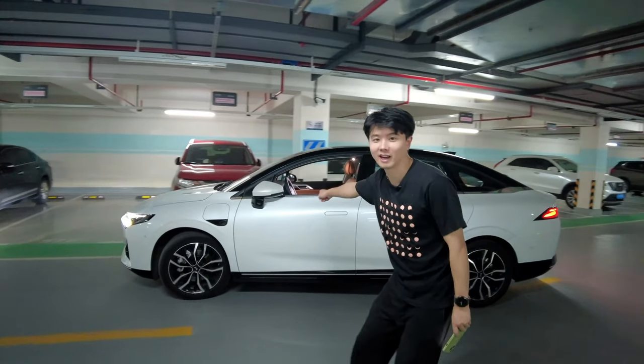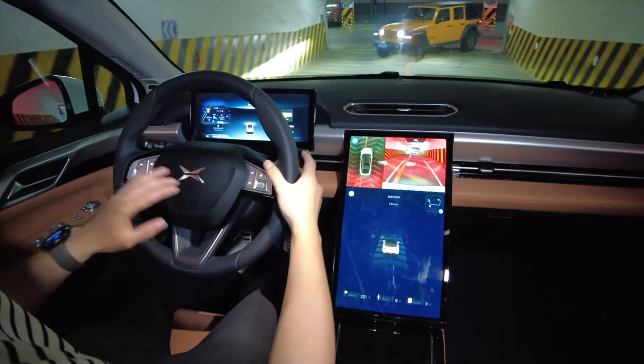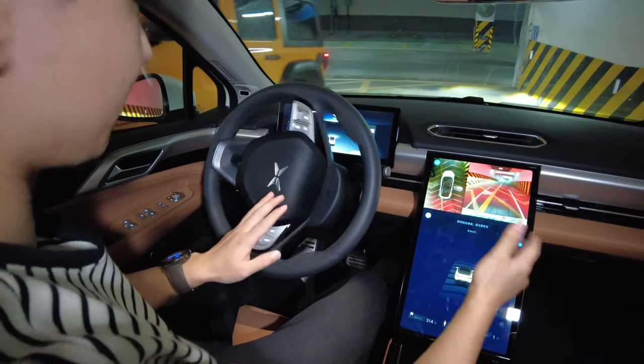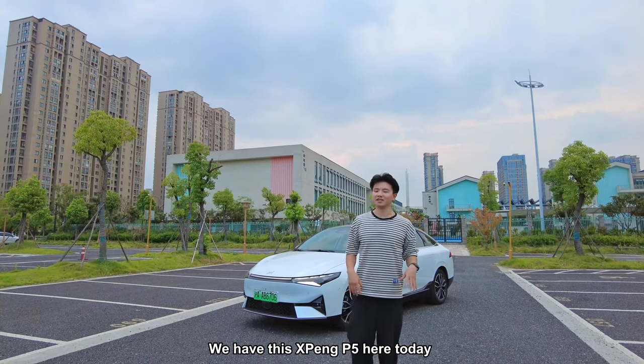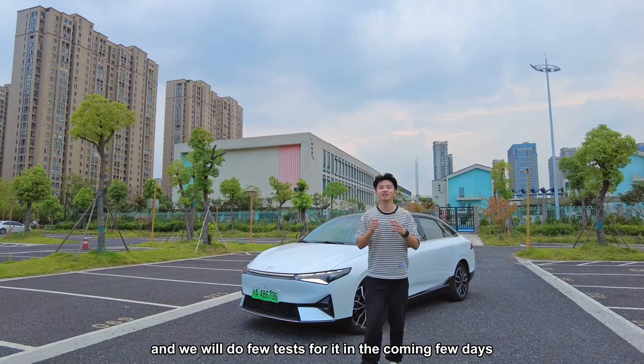Check it out — there was no one in the car; it's actually driving itself! Hey guys, welcome back to the channel. We have this Xpeng P5 here today and we will do a few tests for it in the coming few days.